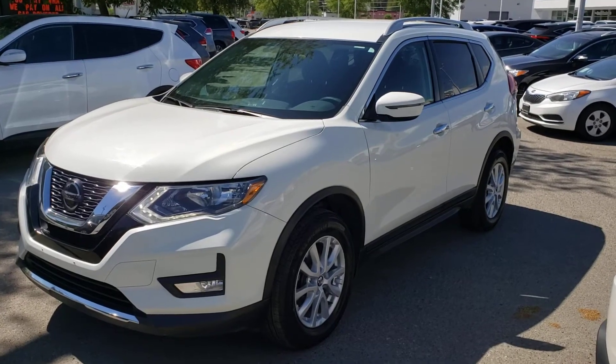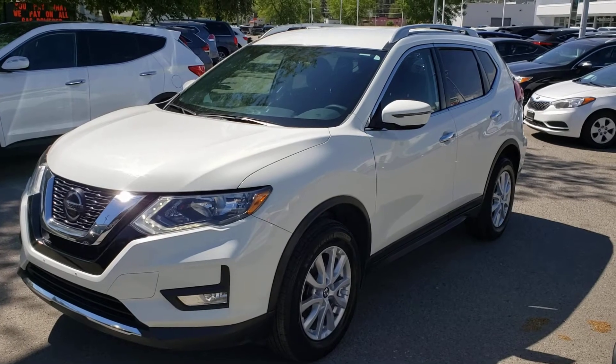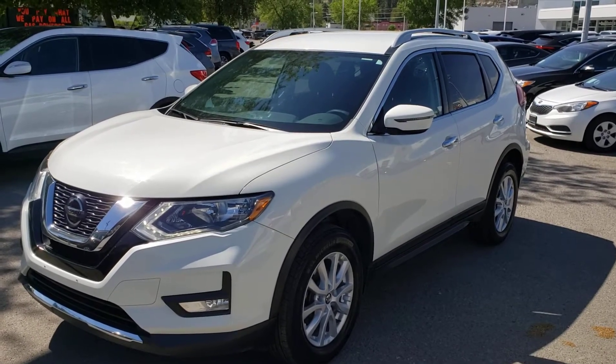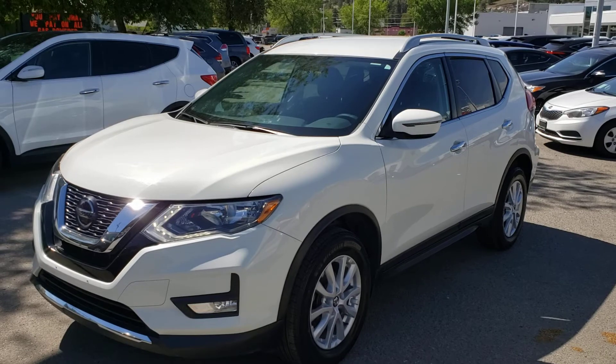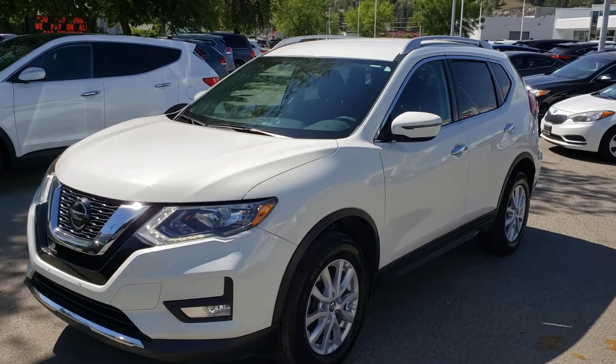Welcome to another video walk around. Today we're going to be taking a look at this 2018 Nissan Rogue SV in this gorgeous glacier white color. This all-wheel drive, four-door, five-passenger SUV comes equipped with a 2.5 liter four-cylinder engine added to an automatic transmission. As an added bonus, this vehicle has no accidents reported.